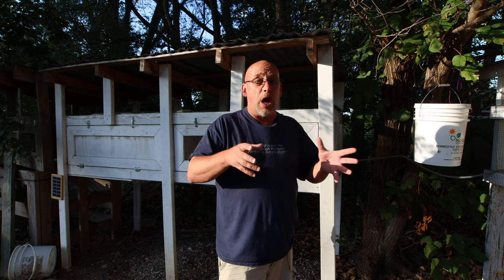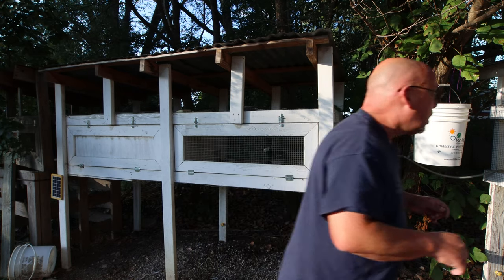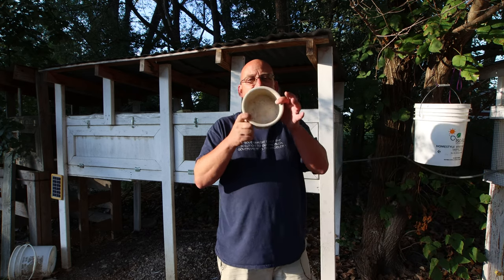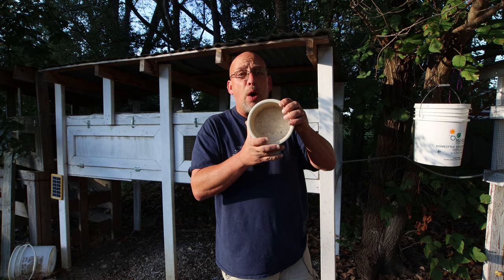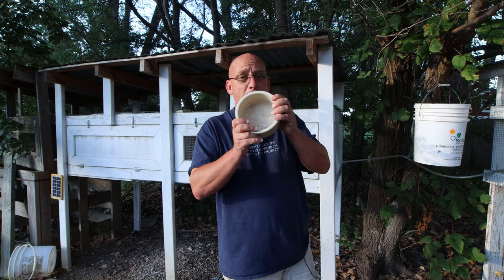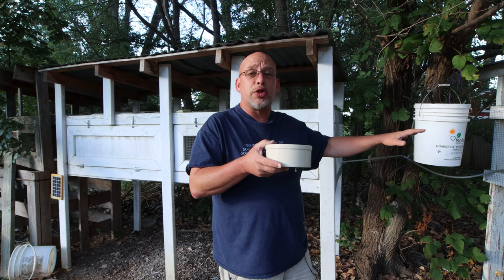If you're worried and it gets down below negative 20, you can put some kind of heat lamp in there, but I don't think it's going to be necessary. The one thing I would recommend is changing your waterers. You don't want to use an open bowl like this one — quail are kind of stupid, they'll get inside it, the water will freeze quickly, and their feet can freeze to the wire.